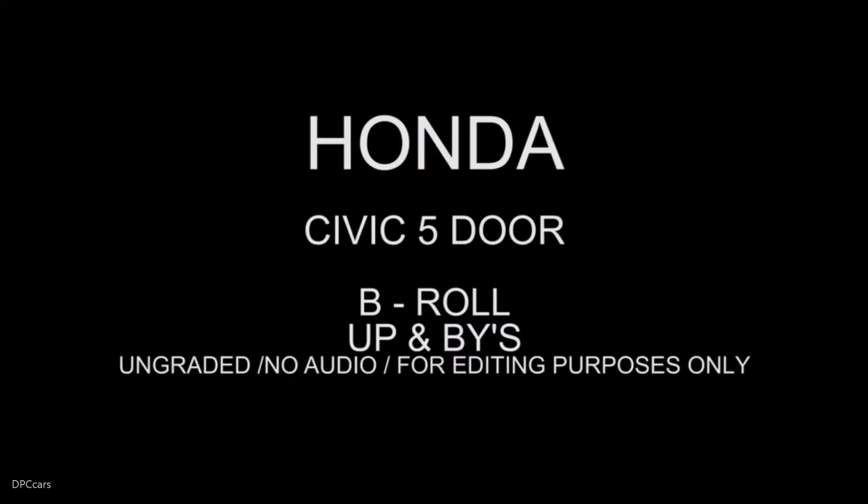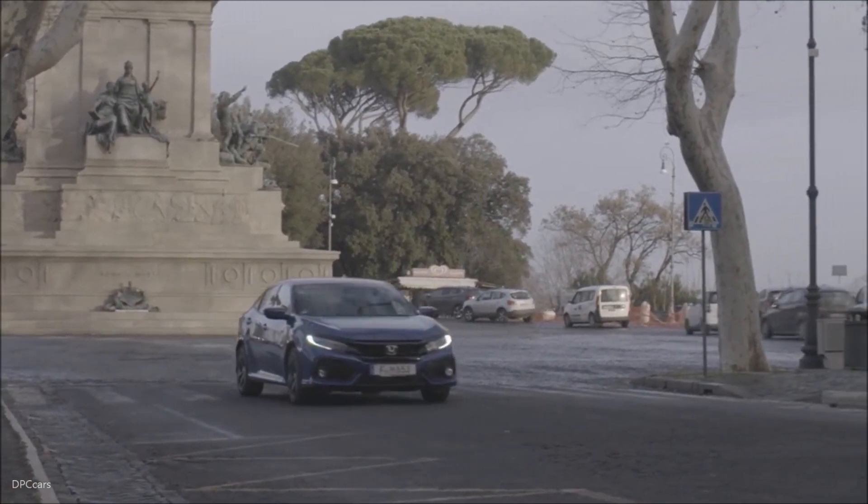The concepts, approach and technologies embodied by the all-new Civic present an affirmation of Honda's position as a sporty and advanced brand, while also confirming Honda's commitment to Europe and the compact segment.